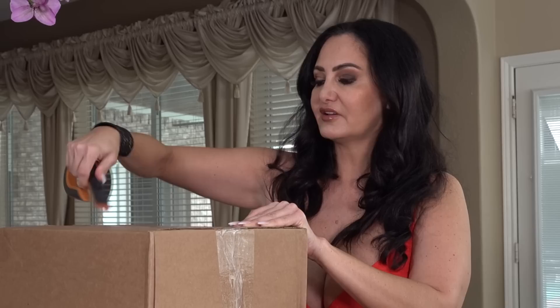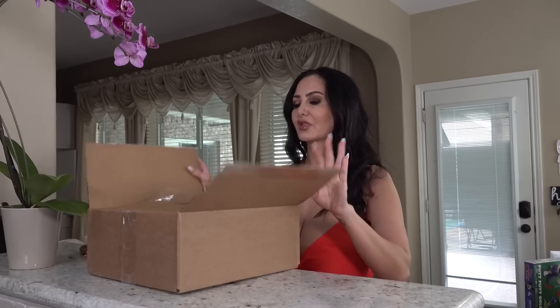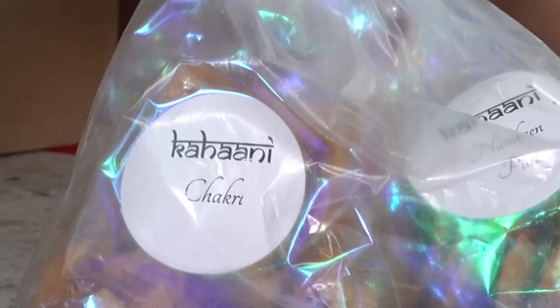I'm gonna be seeing the contents for the very first time with you. We have some handmade goodies — look at that name, I'm not even gonna try to pronounce it. The comment said that the handmade goodies were the best, so I'm excited to try that.